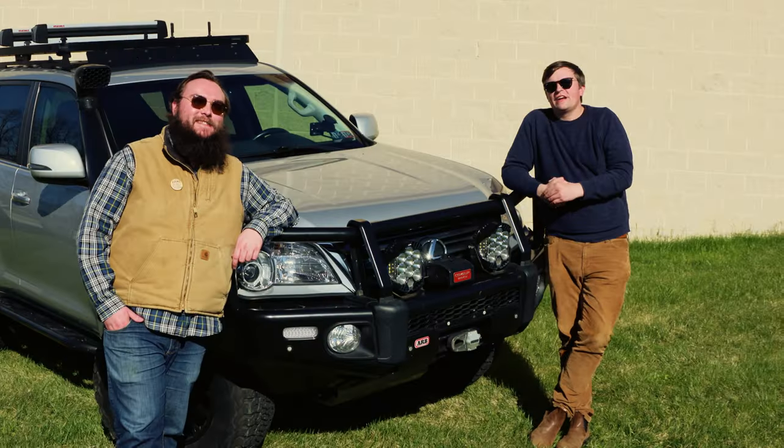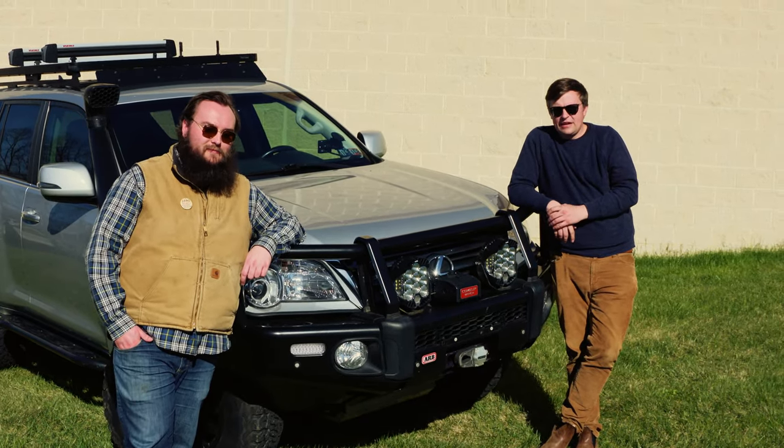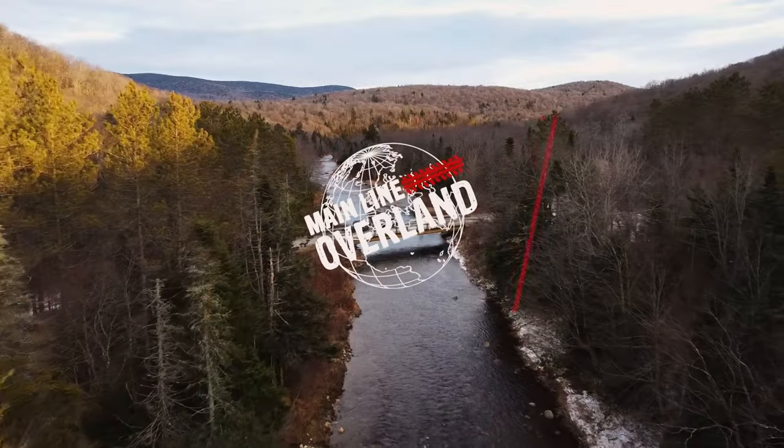Thanks for watching. If you're interested in getting your GX built like this, or even just a few components done in stages, Mainline Overland can take care of it. Stay tuned for more footage of this truck wheeling in the near future.